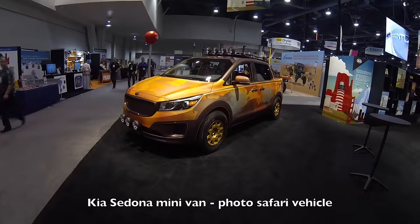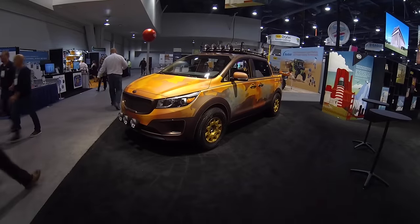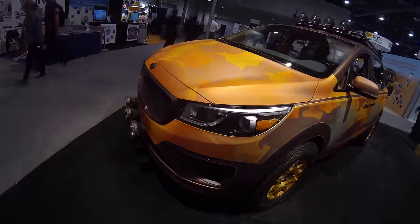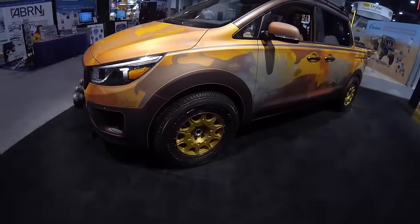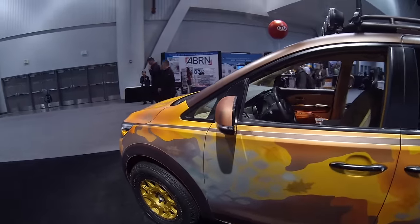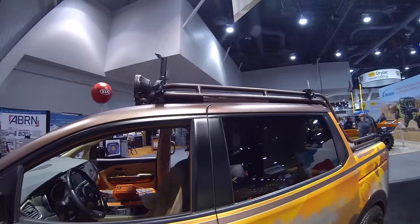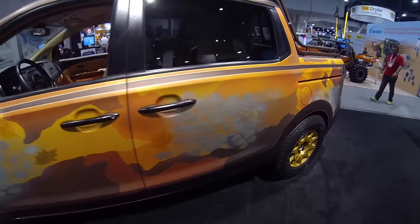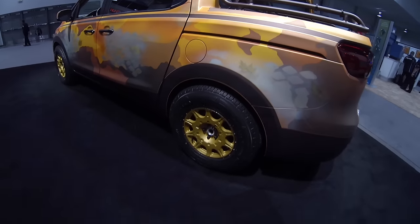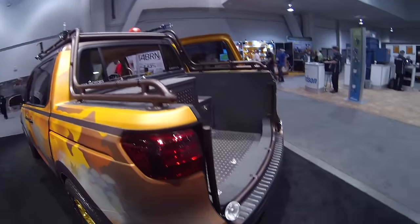This is a Kia Sedona minivan that's been converted into like a truck — that's pretty nuts. I kind of like the Kia Sedona vans already; they're good-looking vans. Yes, I said it, I like minivans. When you have kids, it's one of the things you end up really liking — they're versatile. But this one is cool. You can see the van's slider door slot right there, and it's got all-terrain tires. They chopped the back of the van off and made it into a truck.